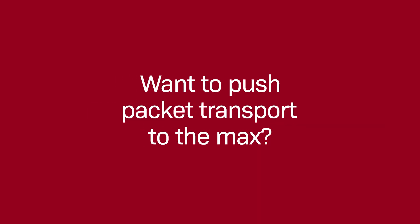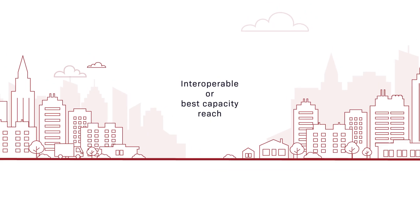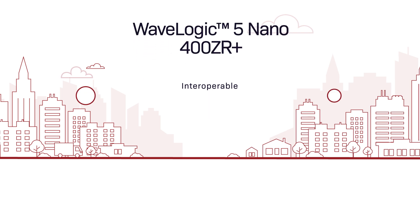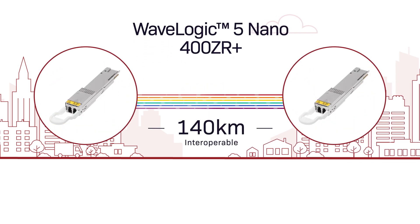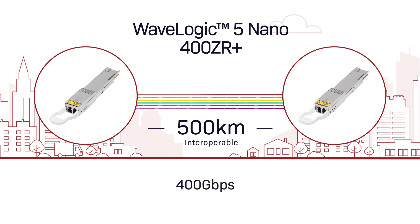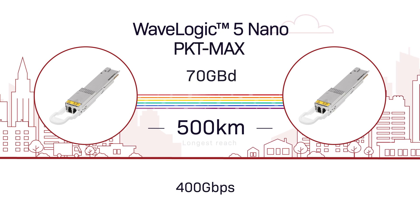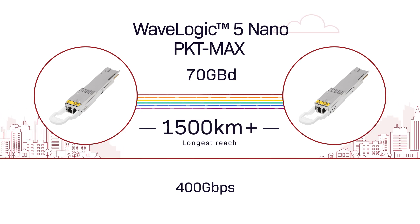Want to push packet transport to the max? Interoperable or best capacity reach — the choice is yours. Match your business and network performance requirements with WaveLogic 5 Nano packet-optimized ZR Plus modes to deliver 400G capacity in the smallest footprint, even across multi-span metro and regional networks.